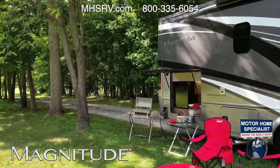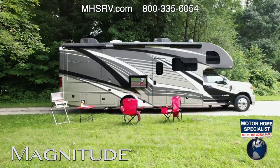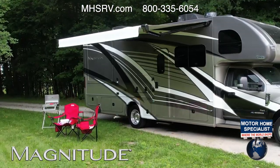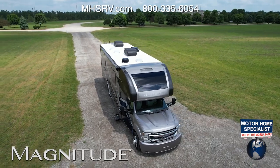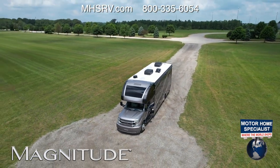Two floor plans — the SV34 and RS36 — include an awesome exterior kitchen with a mini fridge, a sink, and outlets for your blender. While you're at the grill, turn on the TV and catch the game, or fire up the Bluetooth sound bar and listen to music. It has a built-in radio, and the power awning makes it easy to kill the glare or create your own shade. This is the one — don't let it get away.